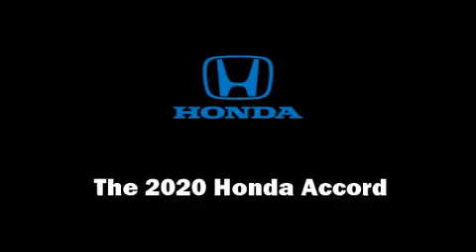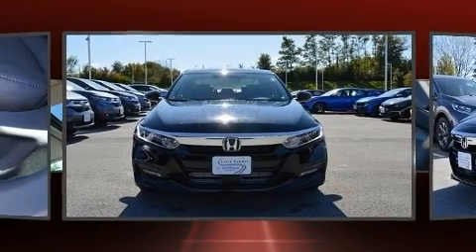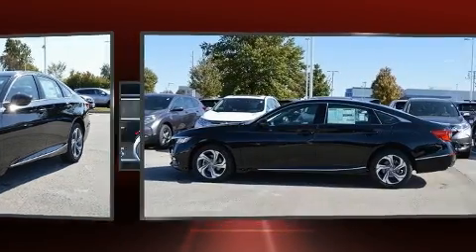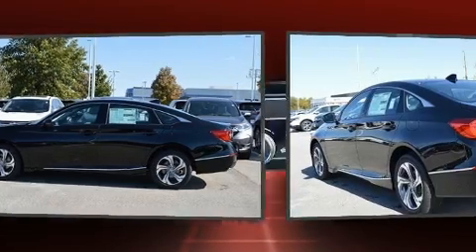You can expect a lot from the 2020 Honda Accord — performance and efficiency are both prioritized thanks to the efficient four-cylinder engine. Well-tuned suspension and stability control deliver a spirited yet composed ride.